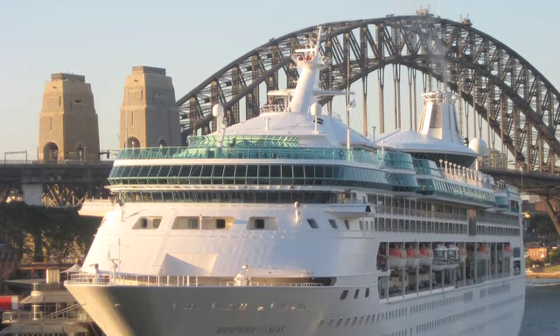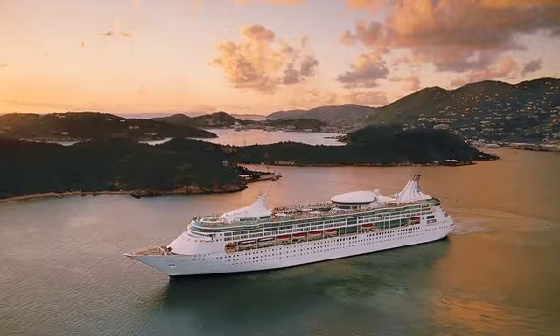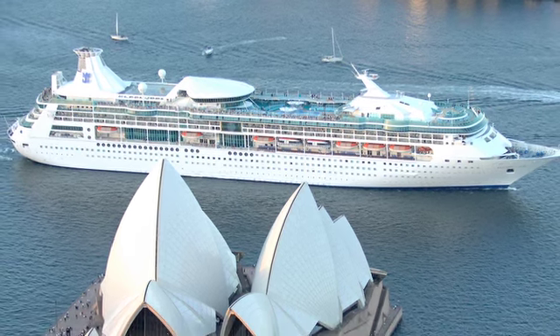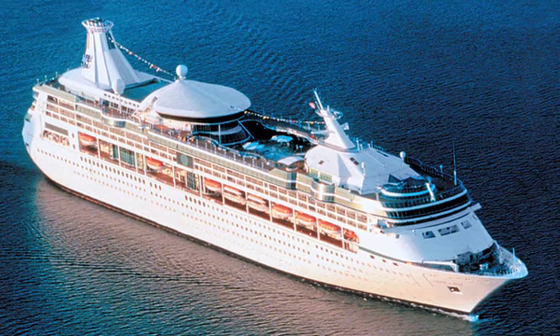Rhapsody is a special ship in our fleet and has been for a long time, doing wonderful service in both Alaska and Australia. She definitely deserves a revitalization. We're going to be very proud of her, and I'm sure all the people who work on her will be even more proud to be serving there than they already are.